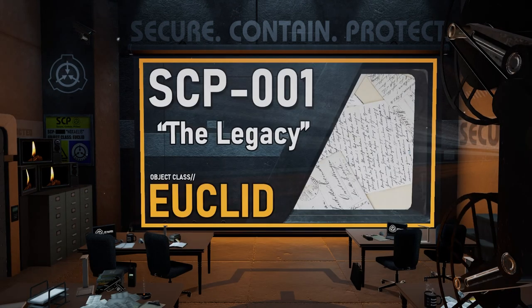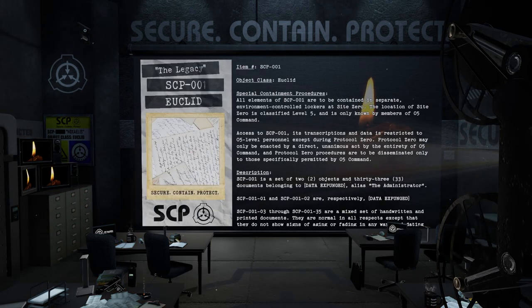Dr. McKenzie's Proposal: The Legacy. Item Number: SCP-001. Object Class: Euclid. Special Containment Procedures: All elements of SCP-001 are to be contained in separate, environment-controlled lockers at Site-0. The location of Site-0 is classified Level 5 and is only known by members of O5 Command. Access to SCP-001, its transcriptions and data is restricted to O5-level personnel, except during Protocol 0. Protocol 0 may only be enacted by a direct, unanimous act by the entirety of O5 Command, and Protocol 0 procedures are to be disseminated only to those specifically permitted by O5 Command.